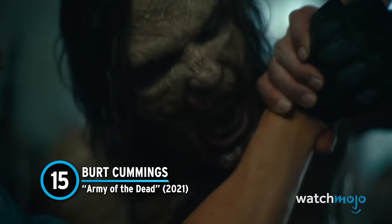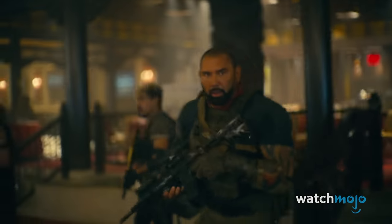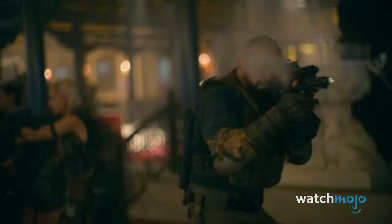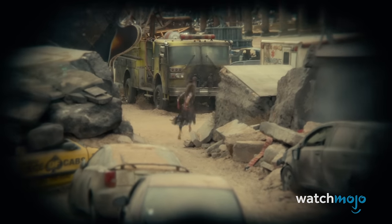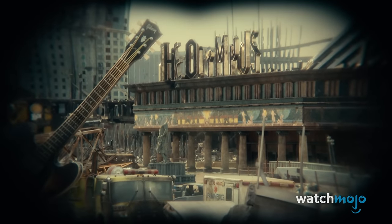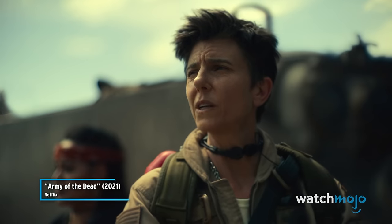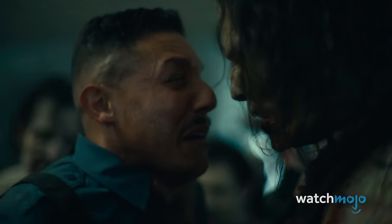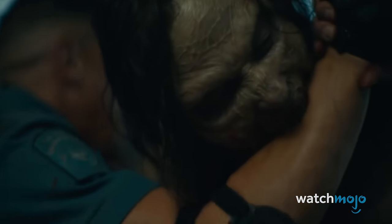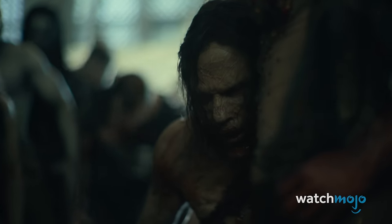Number 15. Burt Cummings – Army of the Dead. A spiritual successor to Zack Snyder's Dawn of the Dead, Army of the Dead sees the director working within a zombie blockbuster framework. Snyder brings a few good ideas to the table, including the concept of alpha zombies. Security guard Burt Cummings is injured by Lily and offered up as a sacrifice to the alphas. The weakened Cummings is taken to a casino and bitten on the arm in some type of nightmarish ritual. It's something that's never been seen before, and it helps establish the zombies as intelligent members of a functioning undead society — a frightening concept.